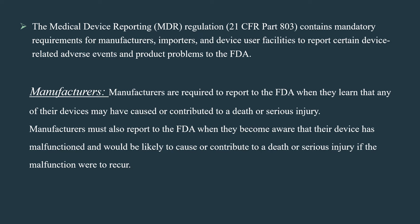Manufacturers are required to report to the FDA when they learn that any of their devices may have caused or contributed to a death or serious injury. Manufacturers must also report to the FDA when they become aware that their device has malfunctioned and would be likely to cause or contribute to a death or serious injury if the malfunction were to reoccur.